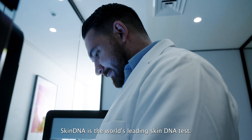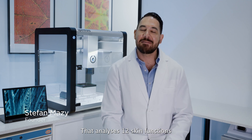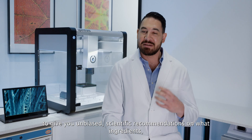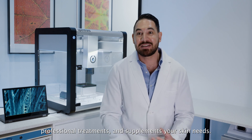Skin DNA is the world's leading skin DNA test that analyzes 12 skin functions within your DNA profile to give you unbiased scientific recommendations on what ingredients, professional treatments and supplements your skin needs.